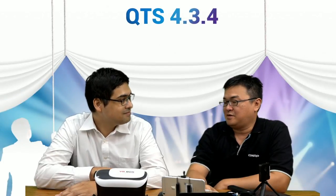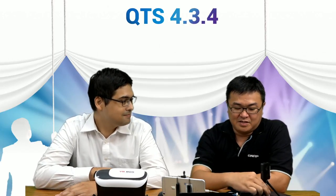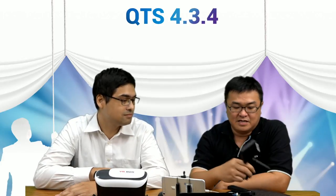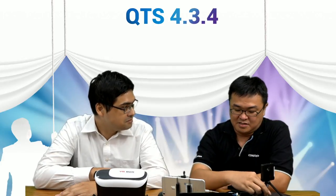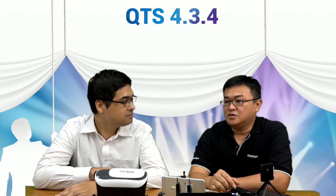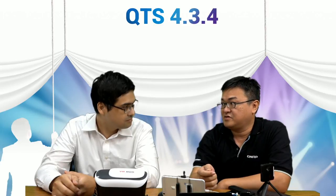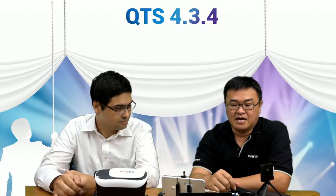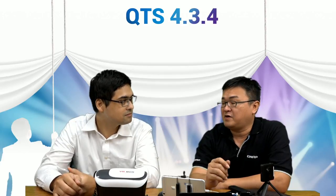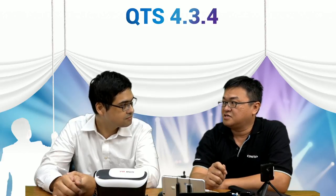Ken introduces a range of 360 cameras: a Xiaomi, a Ricoh, a Jogo Pico with the iPhone, and other 360 camera types. These are very popular in the market, quite affordable, and major platforms such as Facebook and YouTube already support 360 playback.